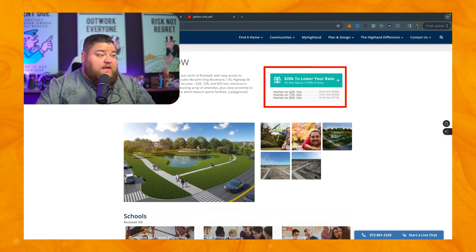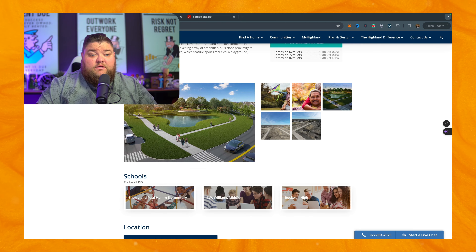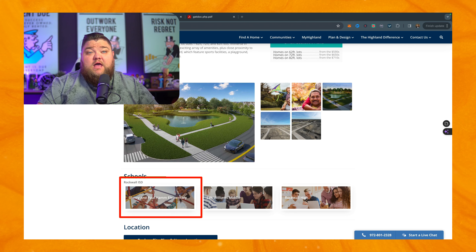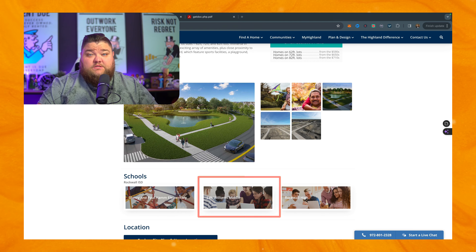This is why I'm giving this to you now so that you're seeing it early, even before there's a model on the ground. So 62, 72, and 82 foot lots is what we're working with. Schools: this puts you in Rockwall ISD, so it'll be Sherry and Paul Hamm Elementary, Williams Middle School, and then Rockwall High School.